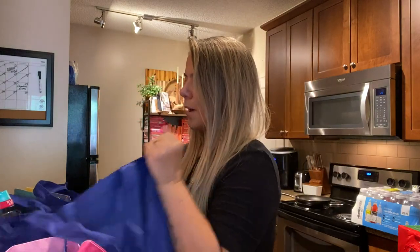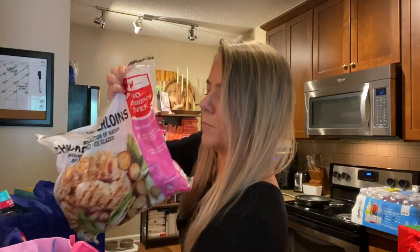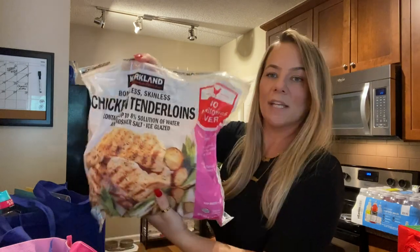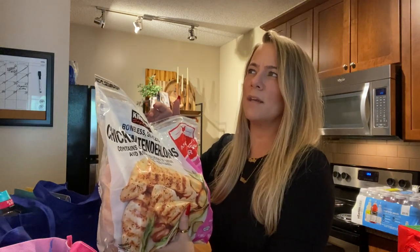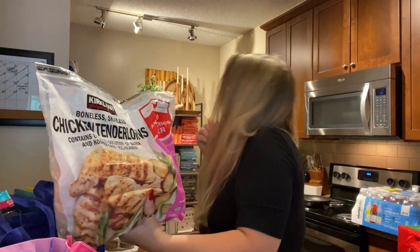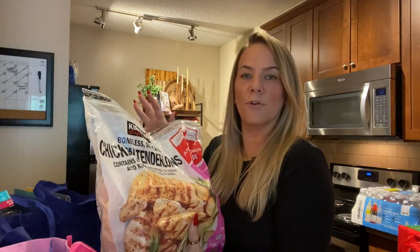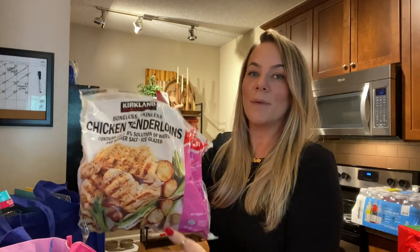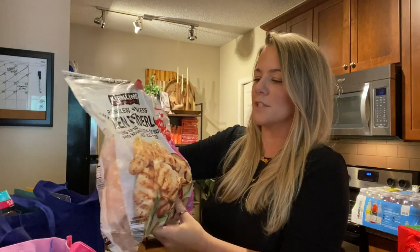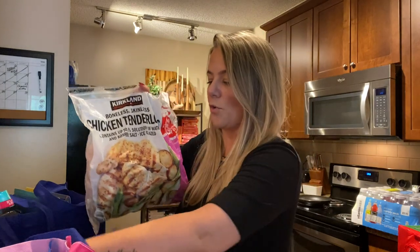I also picked up our normal go-to, which are the Kirkland chicken tenderloins. These are better than Tyson — we got the Tyson ones at another grocery store from one of my other hauls, but these are my favorite. I won't switch it up; I'm definitely gonna stick with these. These chicken tenderloins are the best and they come out so juicy. If you have a Costco, grab some of these.